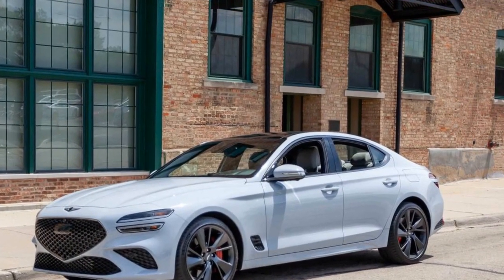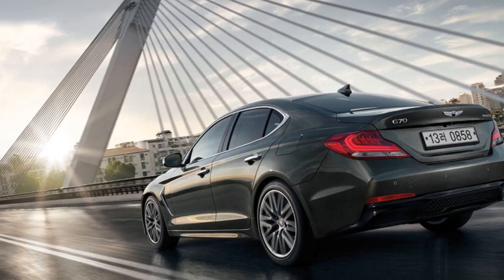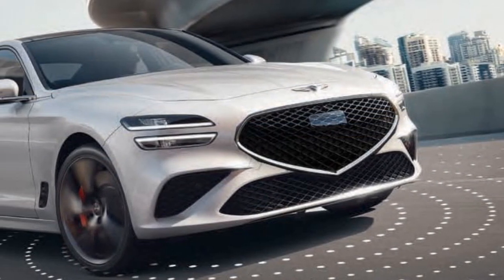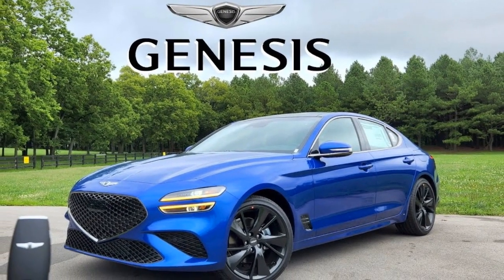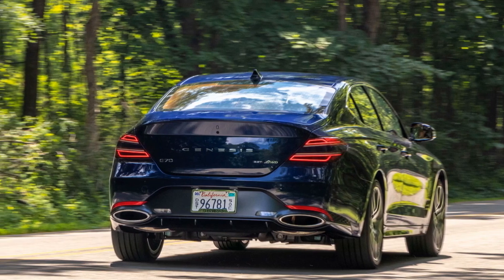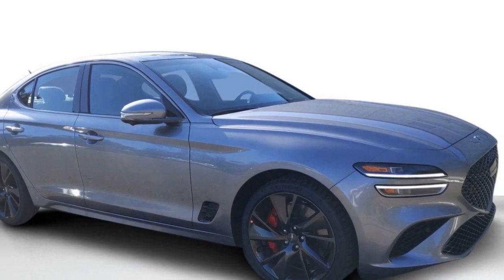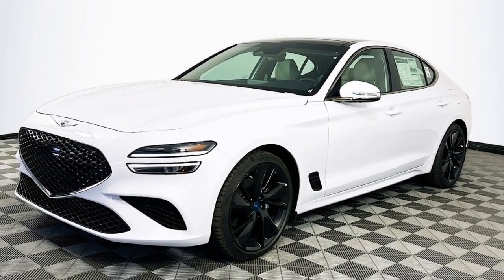Reliability: 1. Genesis warranty — Genesis offers an impressive warranty package for the G70, including a 5-year/60,000-mile basic warranty and a 10-year/100,000-mile powertrain warranty, demonstrating the brand's confidence in the vehicle's reliability. 2. High-quality engineering — Genesis, as a luxury arm of Hyundai, has a reputation for high-quality engineering, with vehicles built with meticulous attention to detail proven reliable over time. 3. Regular maintenance — sticking to the manufacturer's recommended service schedule is crucial for long-term reliability. 4. User feedback — owner reviews and ratings can provide insights into how the G70 performs over time.